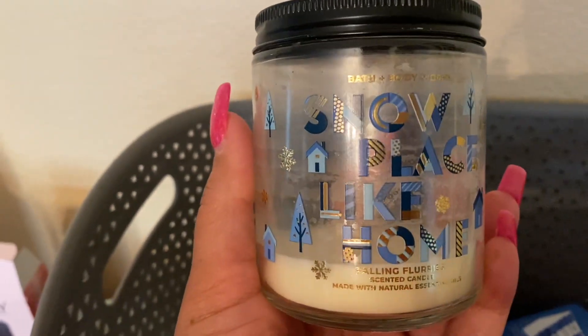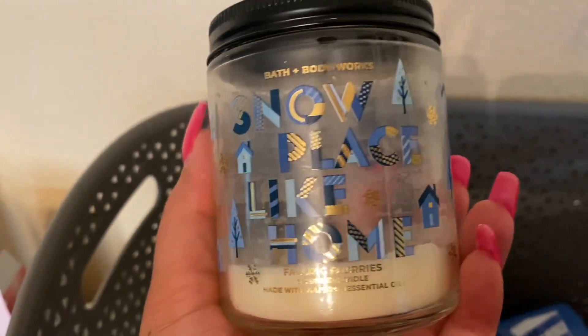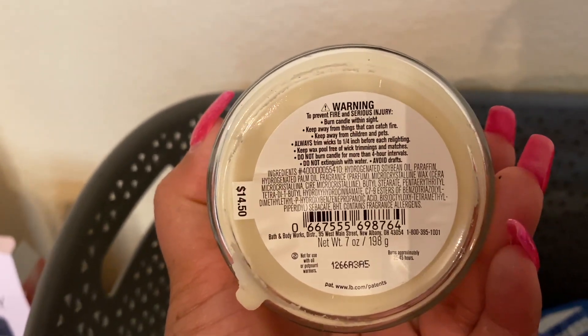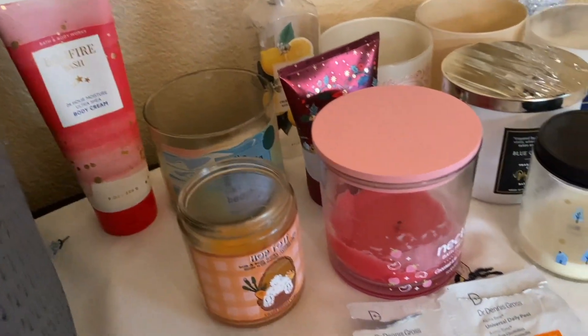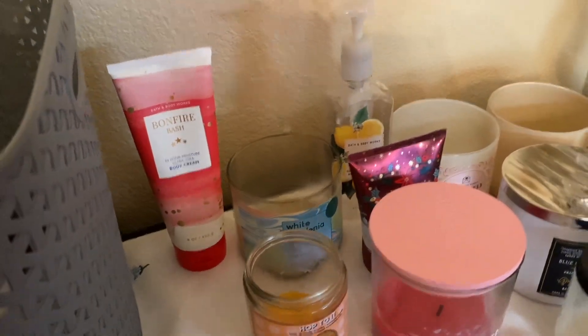This is a pretty decent one-wick as well — Falling Flurries. I know so many of you love this one and may be looking for the three-wick at SAS. If you guys do find it, it should be at 75% off — that's the three-wick from last year. I'm always proud when I burn my one wicks because I'm not that good at it. I actually have Midnight Blue Citrus on right now in the bathroom.